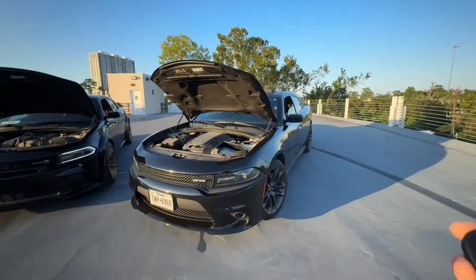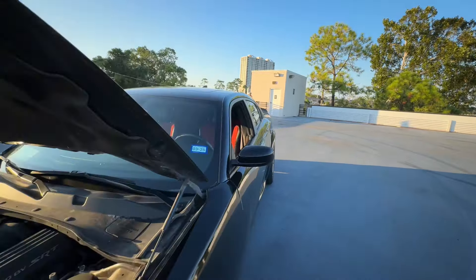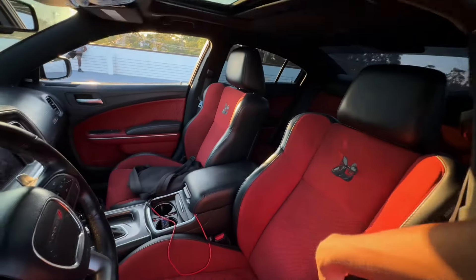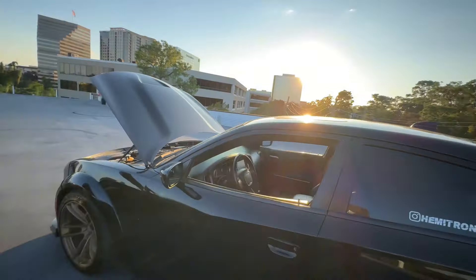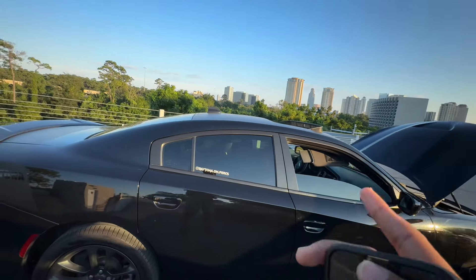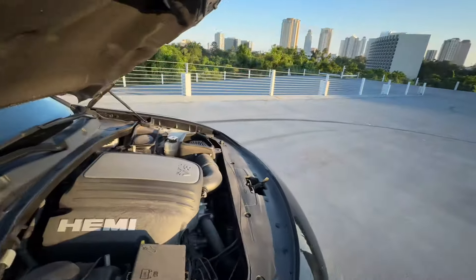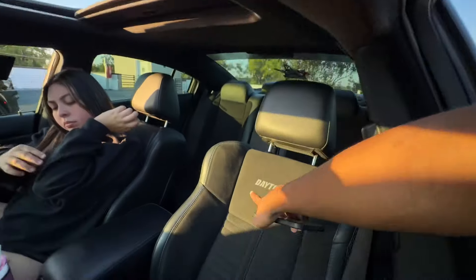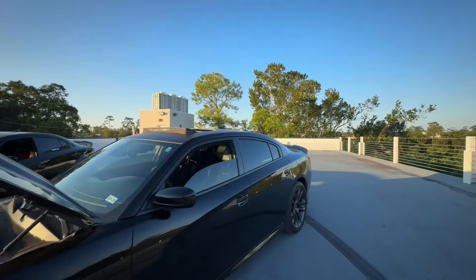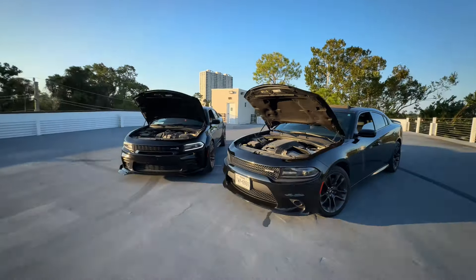Interior-wise, Scats come with cloth or Alcantara — this one is Alcantara. The RTs normally come with cloth, but since I got the Daytona Edition, mine does come with Alcantara. The regular base RT doesn't get Alcantara unless it's a special edition like the Daytona.